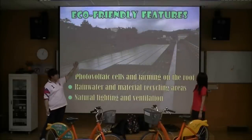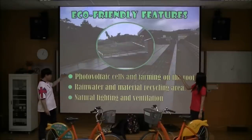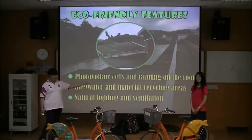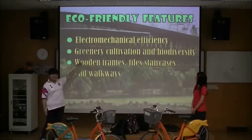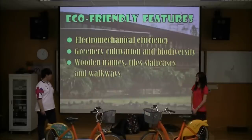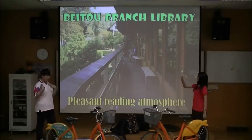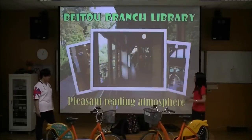The eco-friendly features of Beko Library include: the roof is covered with solar panels for electricity generation. There are also rainwater and material recycling areas. Other features include natural lighting and ventilation, electromechanical efficiency, greenery cultivation and biodiversity, and wooden frames, tall staircases and walkways. For citizens, Beko Public Library offers a very pleasant breathing atmosphere — better than staying in Starbucks!